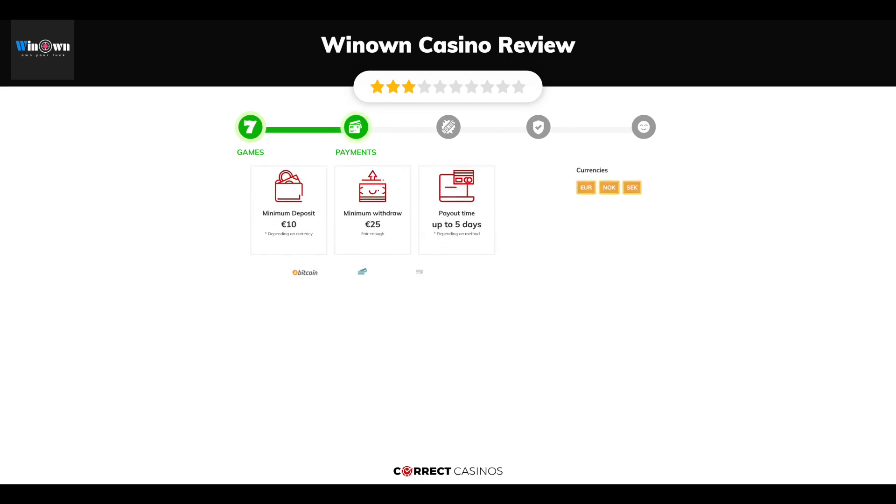Chapter 2, Payments. The minimum deposit amount at Winown Casino is just €10. And the minimum cash out amount is €25, which might vary depending on your currency. The usual cash out time is up to 5 days, but this is also depending on the selected withdrawal method.